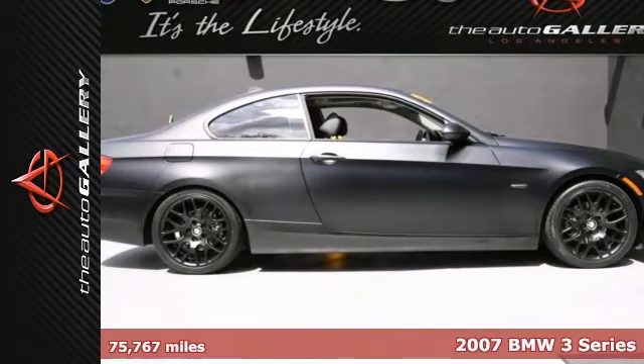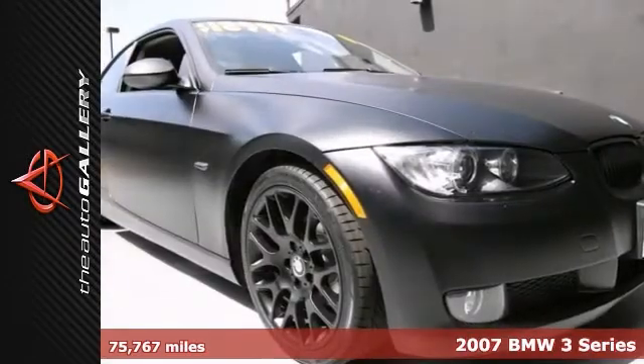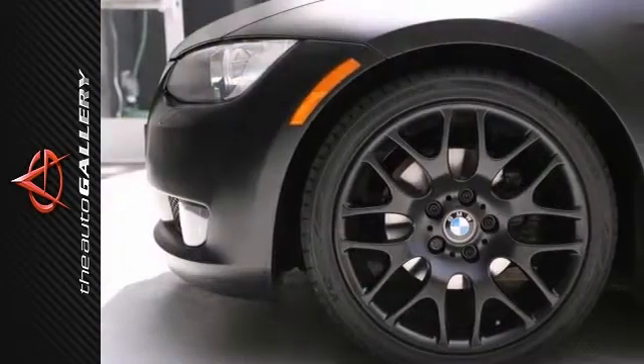The Auto Gallery is excited to present this incredible 2007 BMW 328i two-door coupe with an automatic transmission, finished in a matte black exterior and black leather interior.